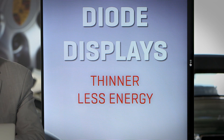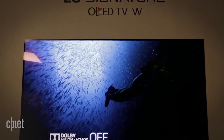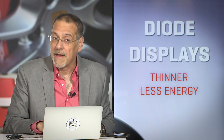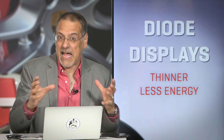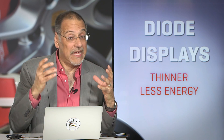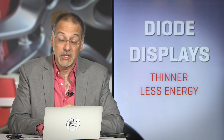OLED also uses less energy — it's known for this in televisions, for example. Using less energy also means you throw off less heat. These are both wins for car makers because their electrical systems are really strained these days with the amount of tech we're putting into cars. And heat trapped in a dash is always the enemy of durability — it tends to cook things and make them fail sooner. OLED's going to help in that direction in two ways.